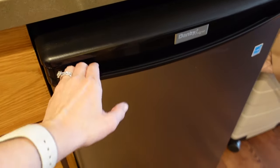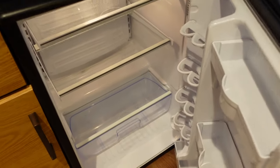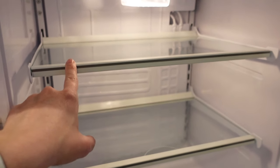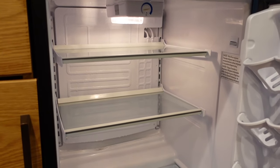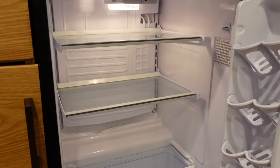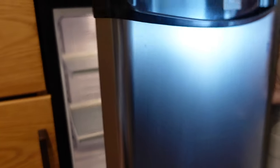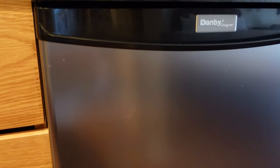This is an actual refrigerator, which is very nice. I don't believe this one has a freezer section, so it looks like it's just a refrigerator — but your dairy products will be good to go in here. It's a nice upgrade from the standard beverage cooler.